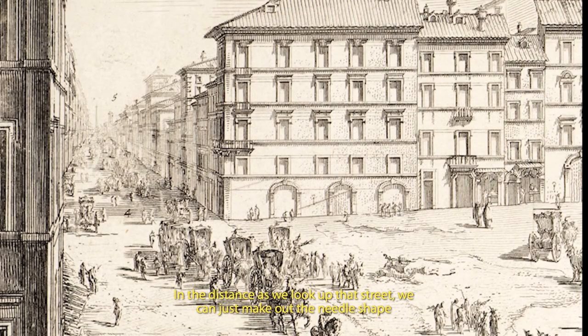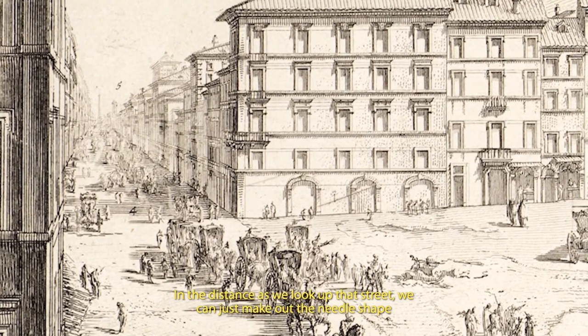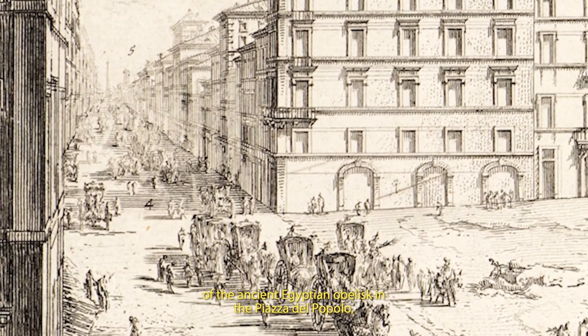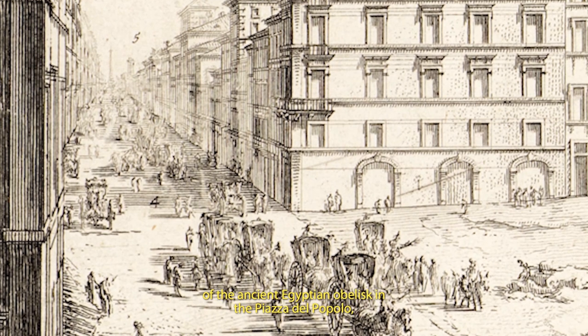In the distance, as we look up that street, we can just make out the needle shape of the ancient Egyptian obelisk in the Piazza del Popolo, a site that every visitor from the north saw on entering the city.